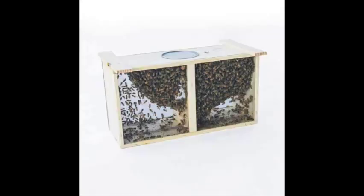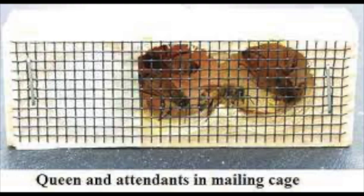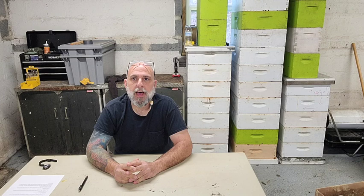Package bees are bees that come in a box, a package, and that's what you get — a package of bees, nothing else. You're going to get a queen and she'll be isolated in a little cage within that package, and then you get about 3,000 bees. The most common will be three-pound packages, so you wind up having a few thousand bees in there to get you started.